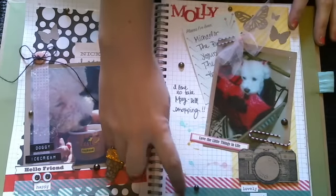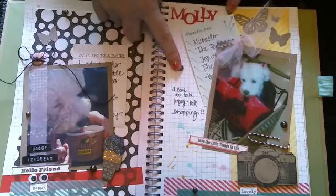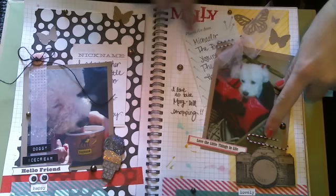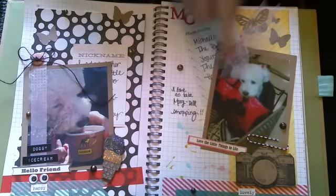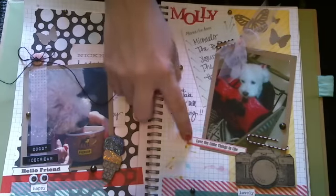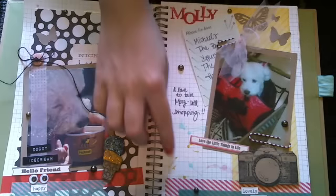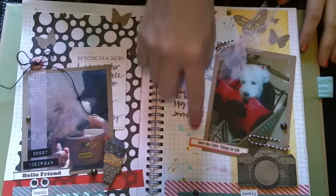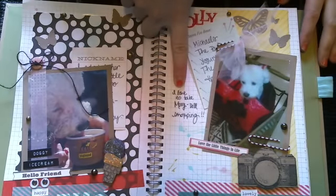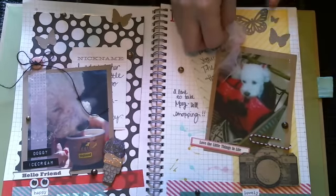We have the Target washi paper tape here. These two little white stickers say 'lovely' and 'sweet.' I've got four randomly placed flat back pearls. I've got some K and Company - you know what these are called, I just can't think right now. And then I have this little sticker that says 'love the little things in life.' Right here I used a few glimmer mists to just smear some dabs of color on there, and I wrote 'I love to take Molly doll shopping.'